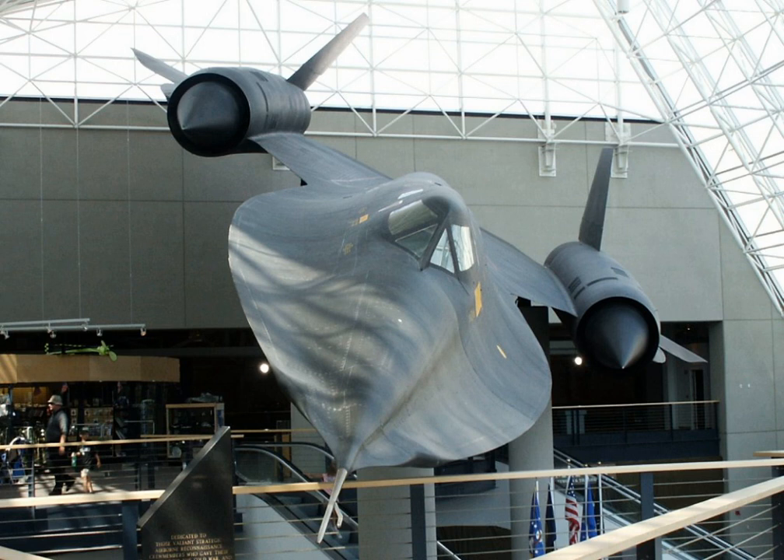Apollo Block I Command Module, flown on AS-201; Rockwell B-1A Lancer Serial No. 76-0174, one of only two surviving. Several rockets and missiles are displayed outdoors in front of the museum: Boeing AGM-86B Air Launched Cruise Missile; Chance Vought SLV-1 Blue Scout; Convair SM-65D Atlas; Douglas PGM-17 Thor; McDonnell GAM-72 Quail; Northrop SM-62 Snark; North American GAM-77 Hound Dog.